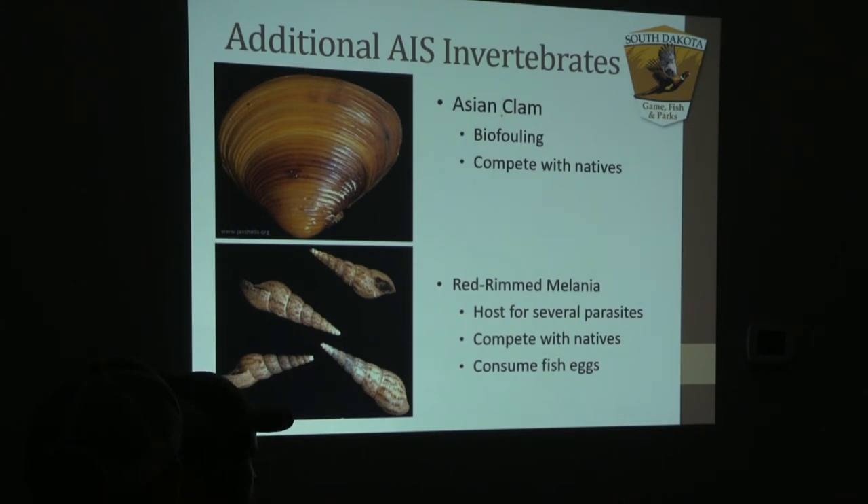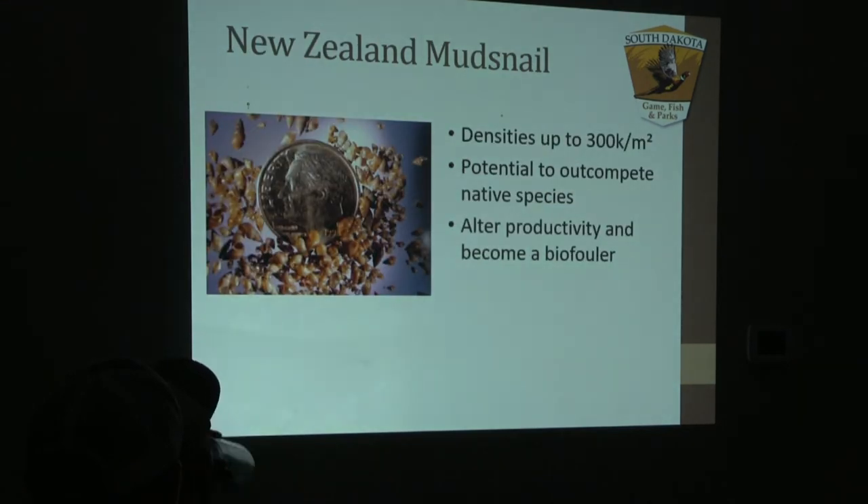We do not have any other species similar to red rimmelania in the state, so they're fairly easily identifiable. New Zealand mud snails — if you are a hatchery manager, this is pretty much game over for you. They're very costly to get rid of and very small, so it's hard to find them unless you are actively sampling. As you can see in the photo, that's a dime, and they're only a couple centimeters long.